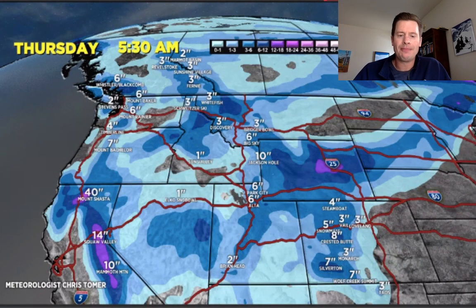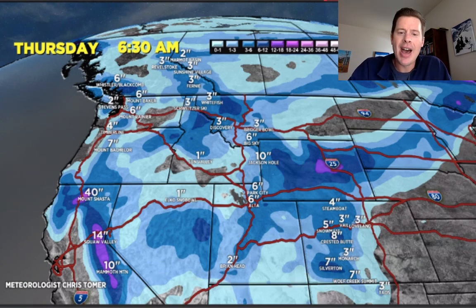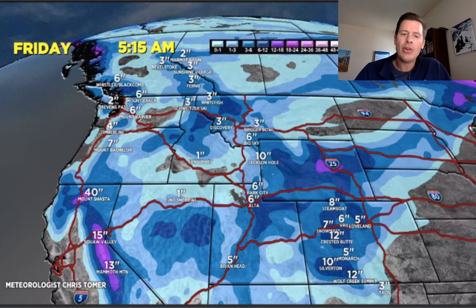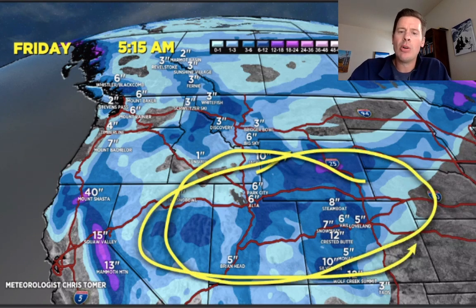Look at Thursday morning — at this point that low is coming in from the south and is going to try to become the main feature. All the numbers between Thursday, Friday, and Saturday will start to come up in Colorado. Depending on how close it gets, the numbers in the Wasatch will also start to come up. Jackson is up to 10 inches at that point — and that could be conservative; we may end up with more than that. What I'm really watching on Friday, Saturday, and Sunday is this interior portion between Utah and Colorado to see exactly where this low pressure ends up.